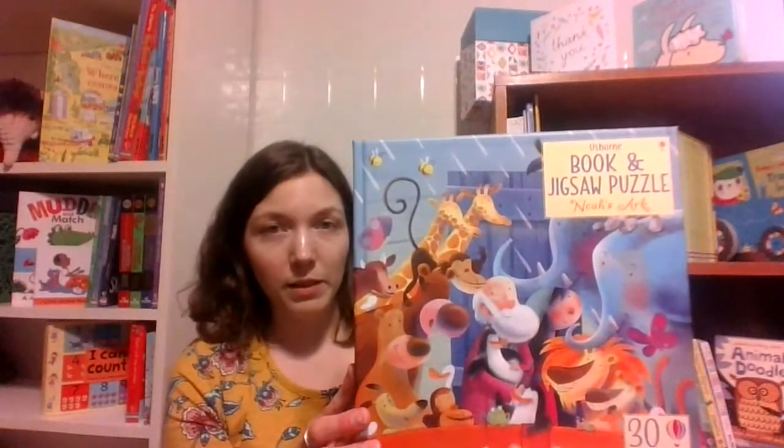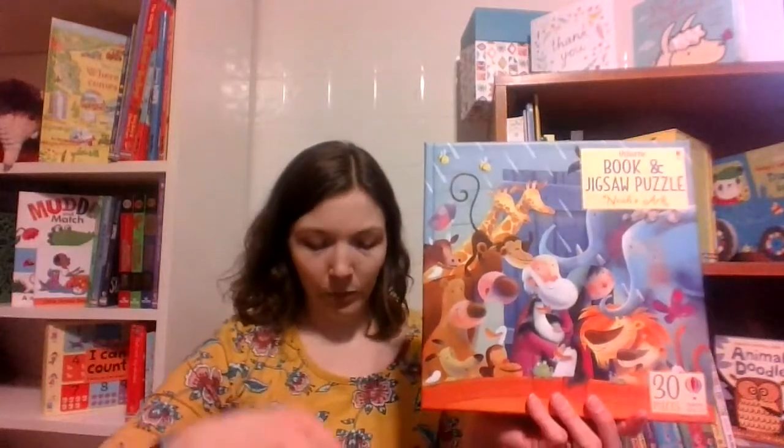These 30-piece puzzles turn out to be about 14 by 14 inches. So when you open it up, you get a bag of puzzle pieces — super cute, super beautiful coloring. They're nice and big pieces.